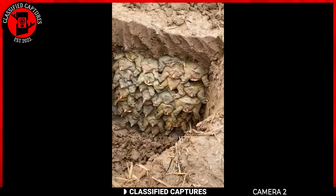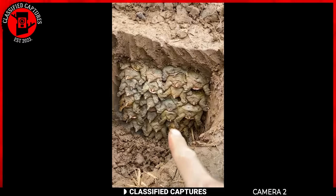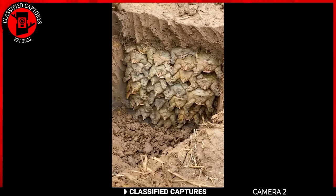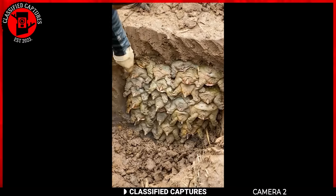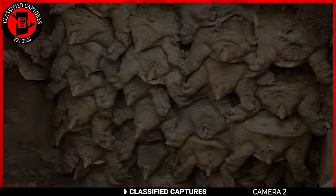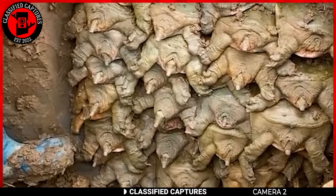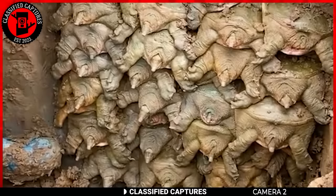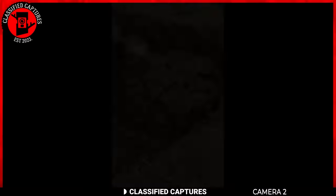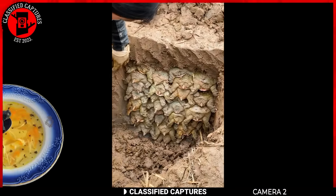Check out this rather peculiar scene — yes, those are turtles, and someone's diligently digging them out. You might be wondering what's the story behind this unusual turtle excavation. Turns out, some turtle species are known to hibernate. These guys are trying to ensure their well-being during this slumberous state. According to them, it's like tucking them into a cozy bed in the Earth, providing a safe and insulated space for their hibernation. Personally, I don't buy it — it looks like someone's gathering resources for dinner.